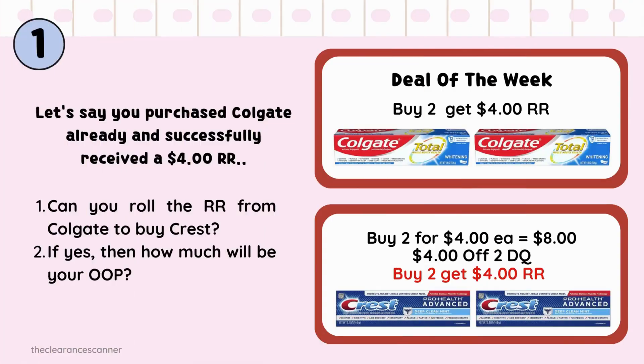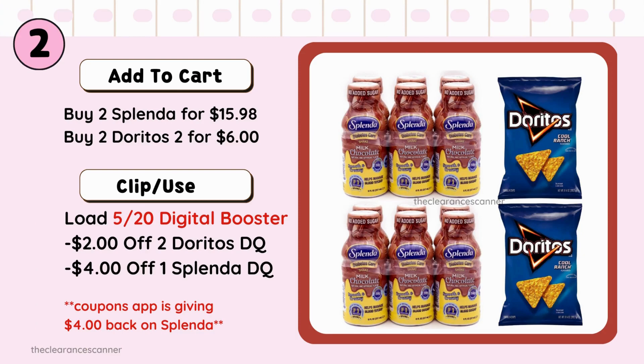Let's answer some exercises. You purchased Colgate and successfully received a $4 Register Reward. Question: can you roll the Register Reward from Colgate to buy Crest? If yes, how much will your out-of-pocket be? The answer is yes — since Colgate is part of a deal of the week, we're expecting a $4 Store Register Reward, and Store Register Reward doesn't need a filler item to attach to. Out-of-pocket will be $0, or just pay the tax.